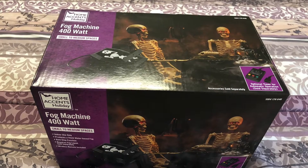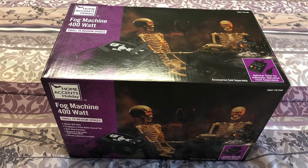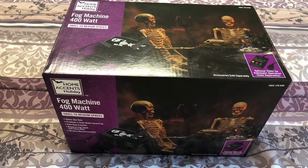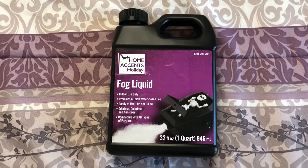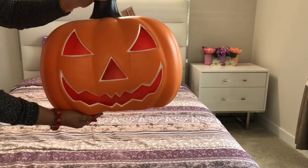Then I saw this 400-watt fog machine. I was just controlling myself not to grab it, but I ended up putting it in my cart. For now I also got this small bottle of fog liquid, and if I need more I'll go grab another bottle.